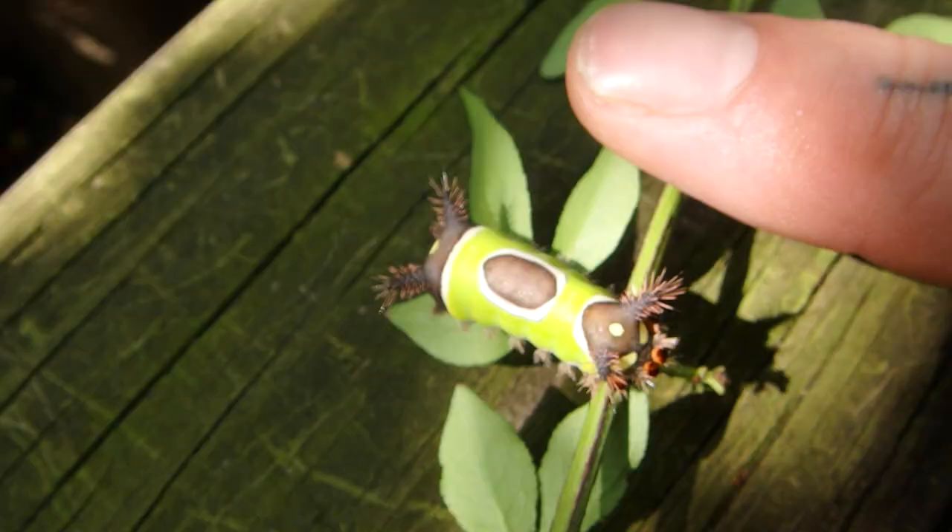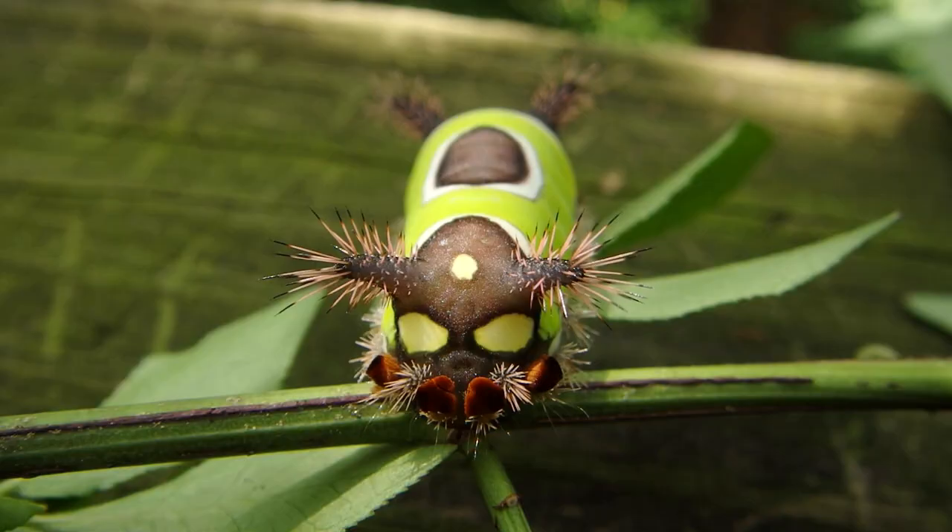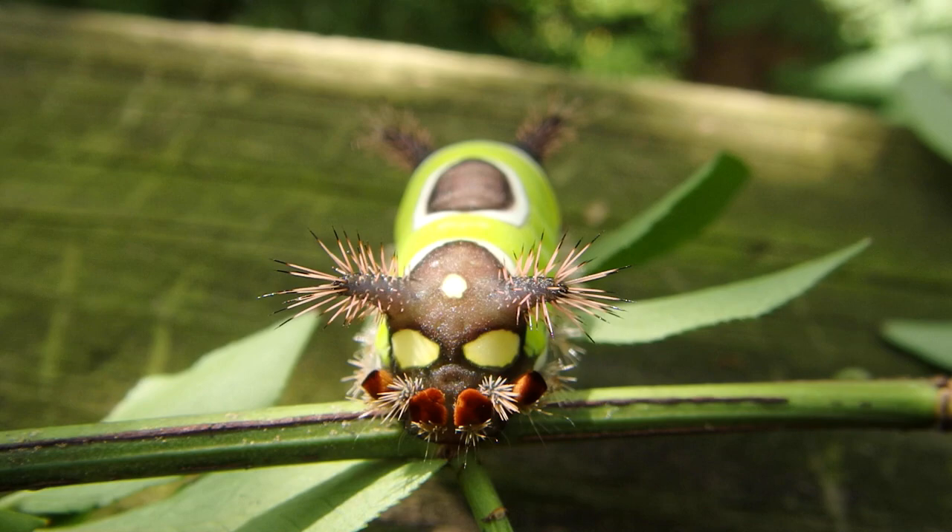These are pretty amazing caterpillars. Now if you touch them, their hairs — their spines — are like stinging nettle but stronger, a lot stronger. Some people find it very painful. It's a neat sensation. They have a hemolytic and vesiccating venom which actually damages tissue.